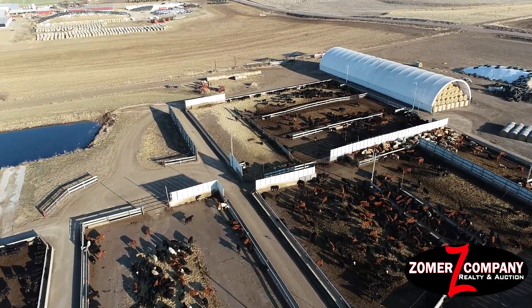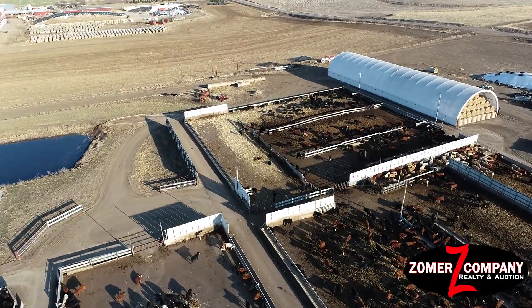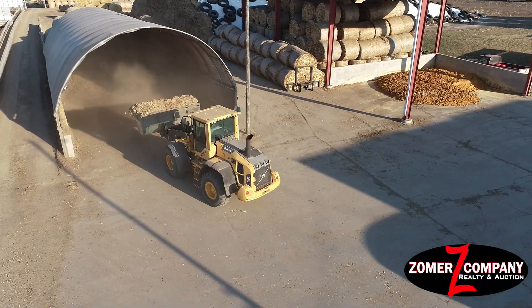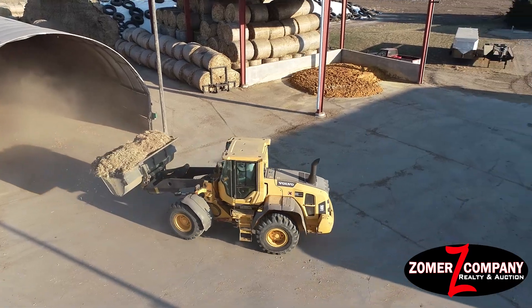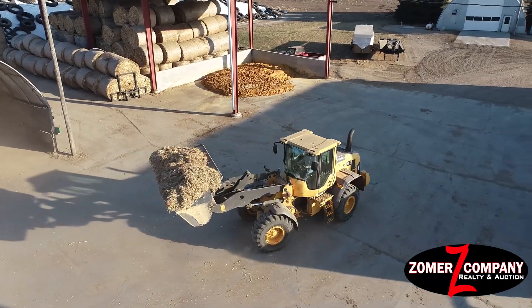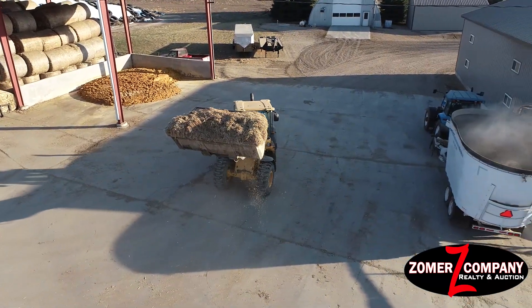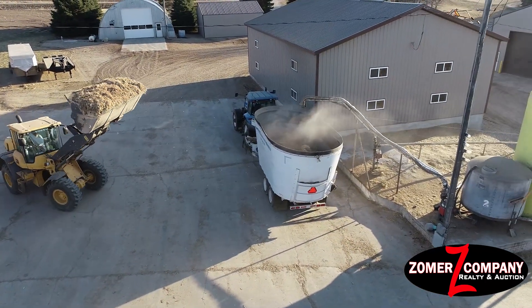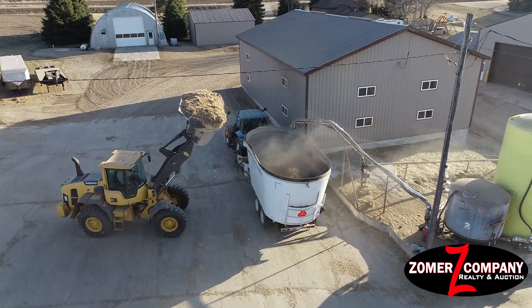That works out to about 4.5 to 4.8 acres of concrete. Predominantly all the cattle pens are concrete except for a few of them. The property also has a large steel-constructed hay shed with a 105 by 115 foot concrete silage pad out front and around it.